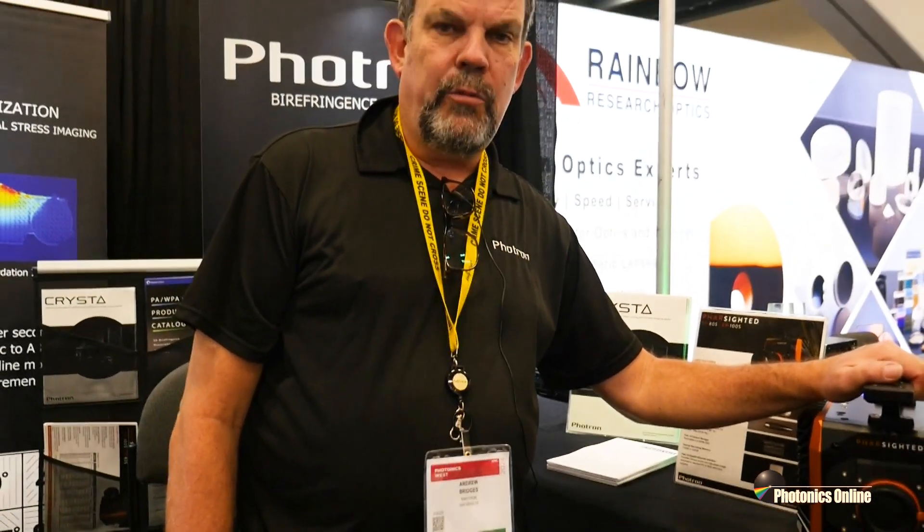This is Andrew Bridges with Photron saying thank you very much for watching. We look forward to seeing you at a trade show near you in the future. Over and out.